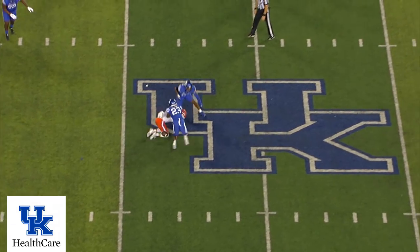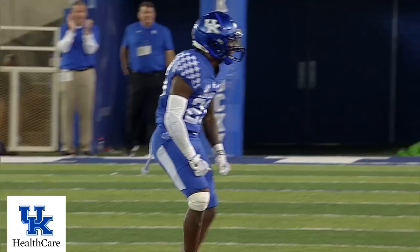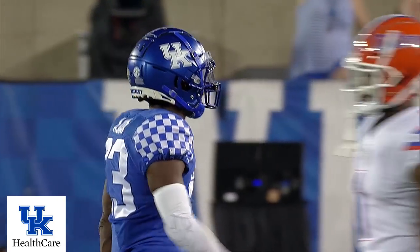Jones, four-man rush. Quick throw into the middle and it's broken up. Whittemore the intended receiver. Agent, again, broken up.